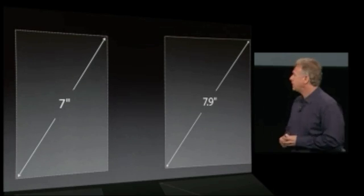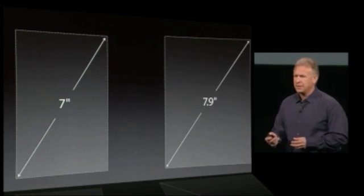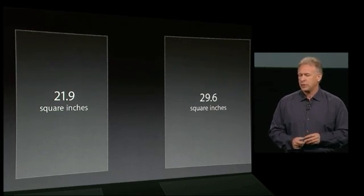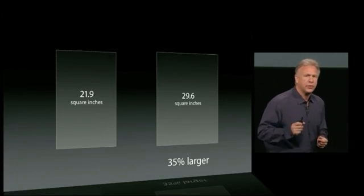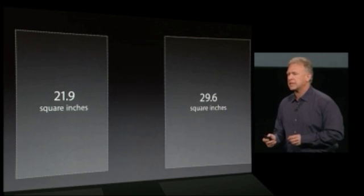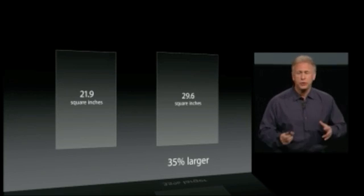So let's look at those displays. On the diagonal, theirs is 7 inches; the iPad Mini is 7.9. That doesn't sound like a lot more, does it? But that's on the diagonal. The actual display area is 21.9 square inches for the Android tablet and 29.6 square inches for the iPad Mini. The iPad Mini is actually over a third larger in display area — 35%. That's a huge difference.